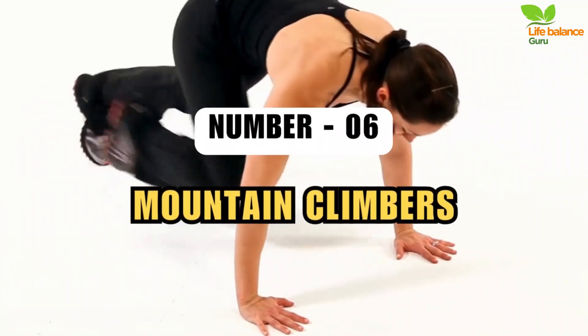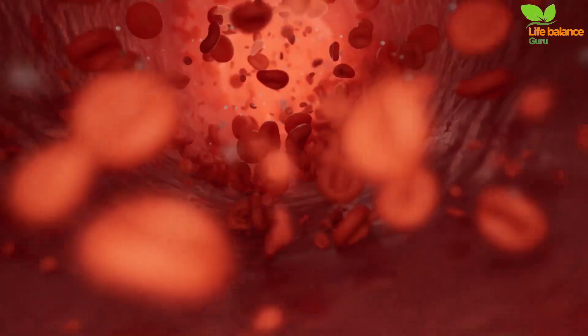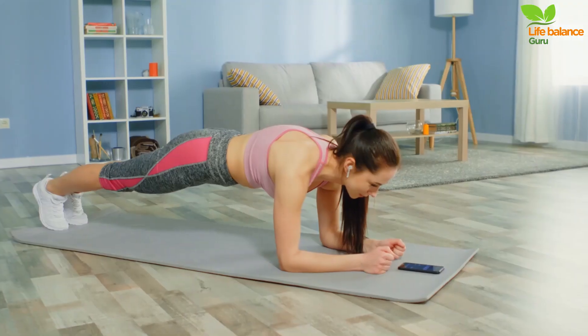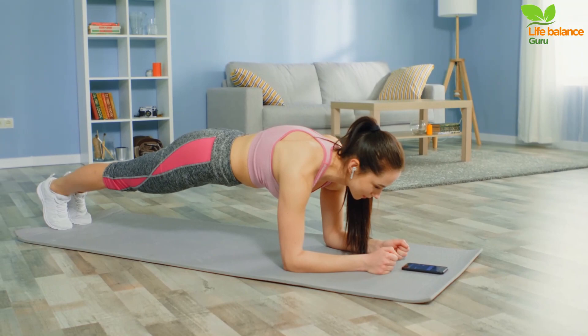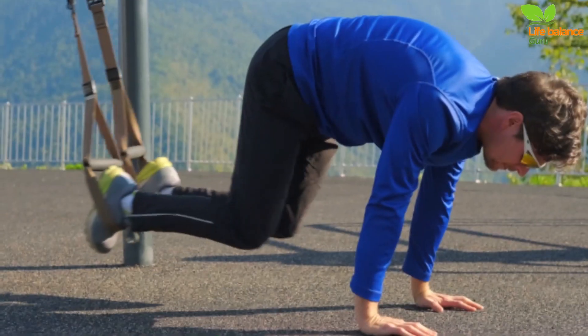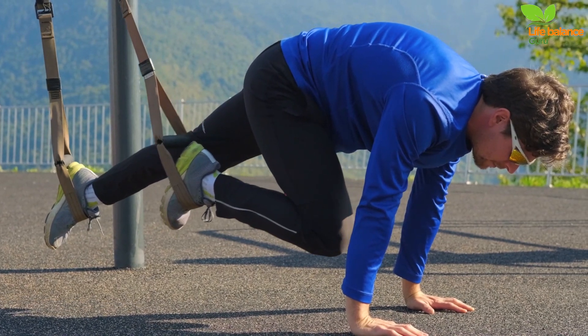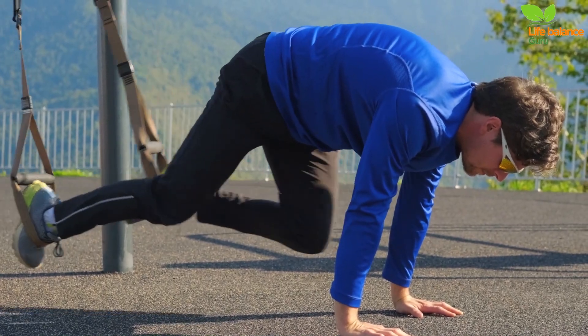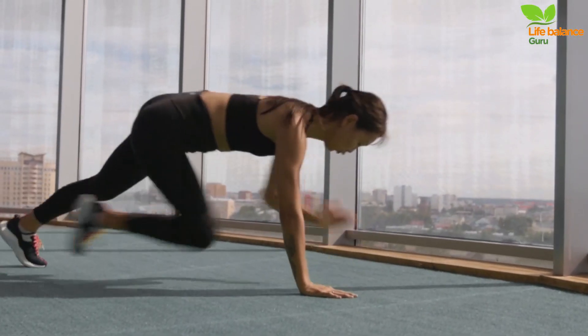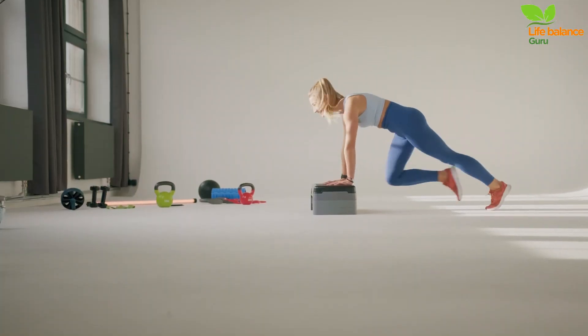Number 6: Mountain Climbers. Mountain climbers are a dynamic full-body exercise that torches calories and amps up your cardiovascular fitness. To perform mountain climbers, begin in a high plank position with your wrists aligned under your shoulders. Engage your core by drawing your belly button towards your spine. Initiate the movement by bringing your right knee towards your chest, then return it to the plank position. Repeat this motion with your left knee, continuing to alternate between both sides in a rhythmic fashion. Maintaining a steady pace and a tight core throughout will maximize effectiveness.